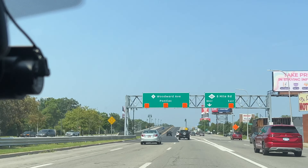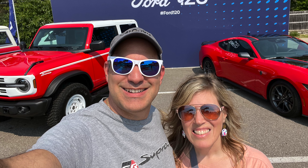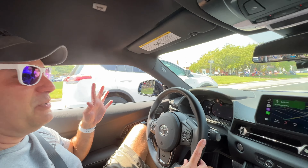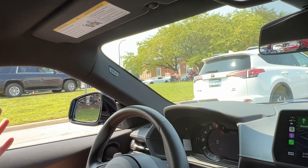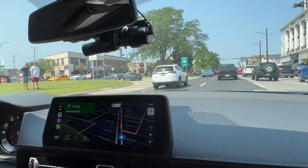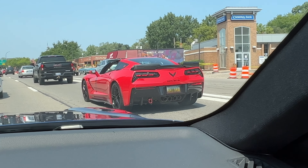Hey guys, it's Car Guy 11. I'm on Woodward Avenue in Detroit, Michigan for the 2023 Woodward Dream Cruise. Super excited — I've never gone before, I've always wanted to go, and it's actually my birthday weekend so my girlfriend and I decided to drive up and check it out. As you can hear and see, there are people everywhere and cars everywhere. It's starting in Pontiac, Michigan — that section of Woodward is where it really gets populated.